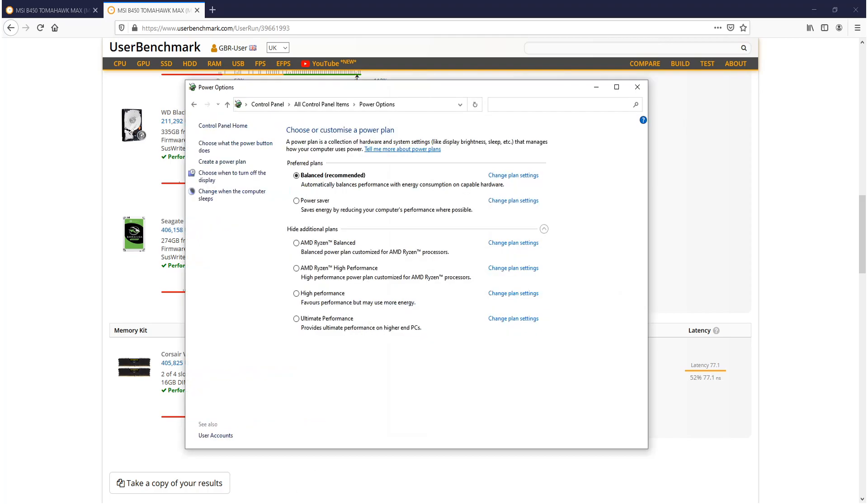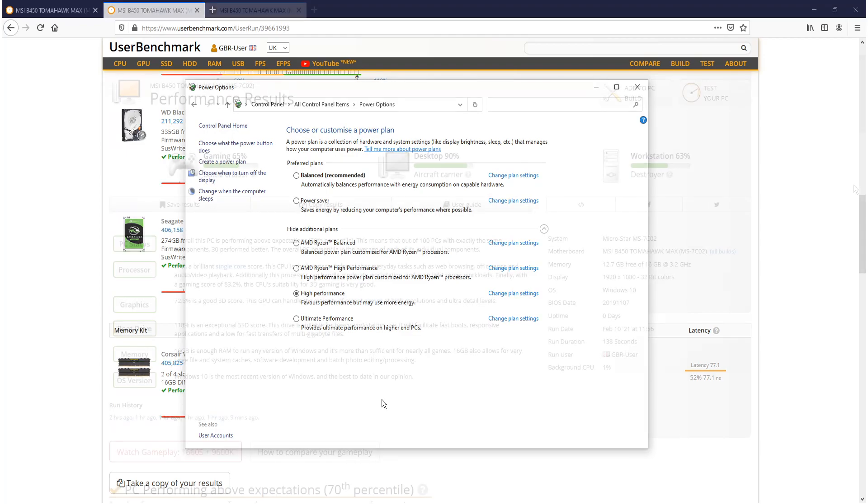It's now time to see how much of an increase we get by changing to high performance. I'm going to select high performance and run the benchmark tool again. I do make sure everything is shut down — web browsers and everything — when running these tests. If you want to test your own benchmarks, head over to userbenchmark.com. The results are now in.